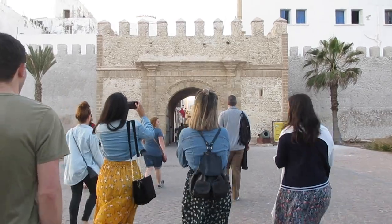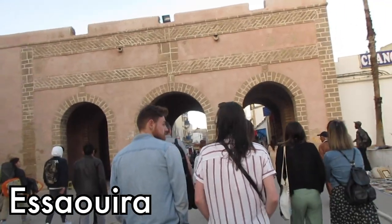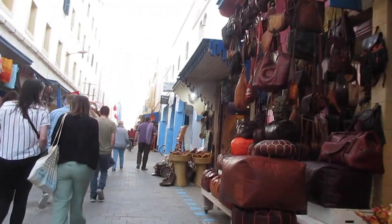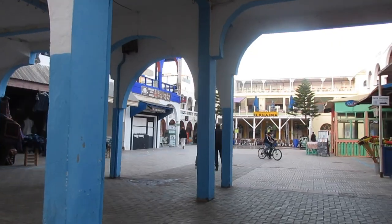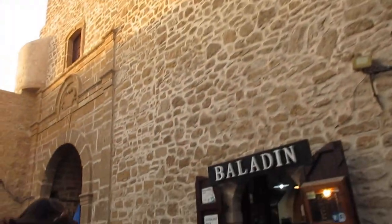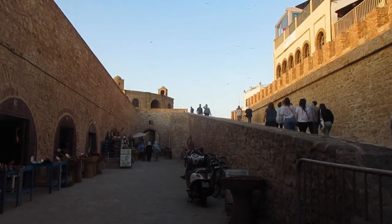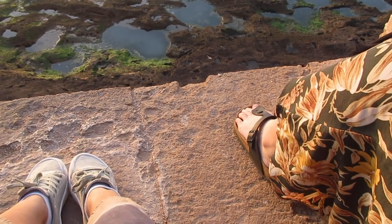After that, we met back up with our group for a little tour of Essaouira. Essaouira is a port city that's most popular in the summer months as a resort destination, for surfing mostly. We checked out the 18th century old town and enjoyed the sunset.